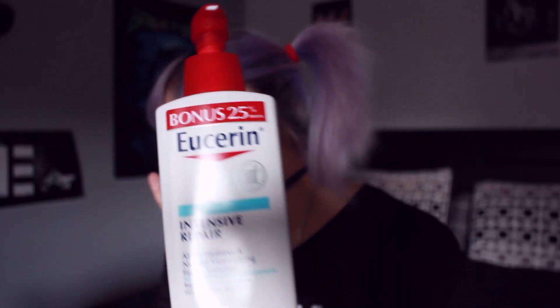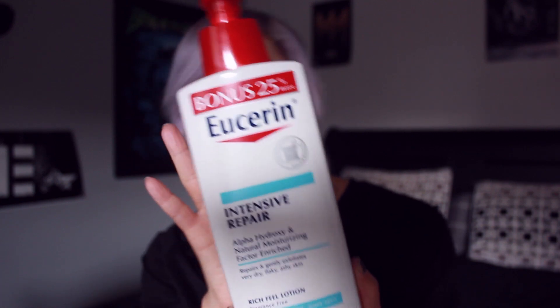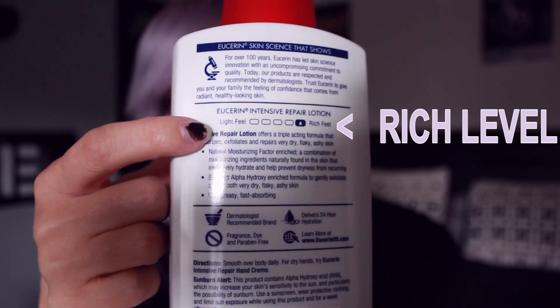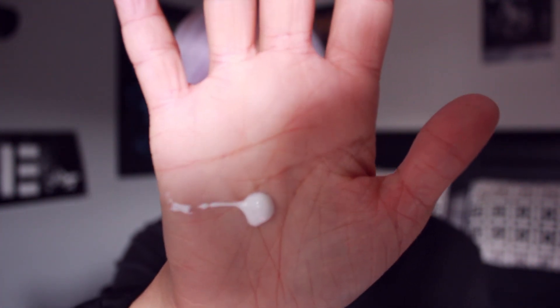This is basically the lotion I've used ever since high school or middle school. I believe it's called Eucerin. They used to have a blue cap but they changed the bottle. The important part is on the back — you want that rich feel, not that light feel. You want it so when you get it on your hand it doesn't move or slide around. You want really thick lotion. Every morning, every night, and after every shower I use this. You go through this a lot — I have a ton of bottles at my house but I highly recommend it.